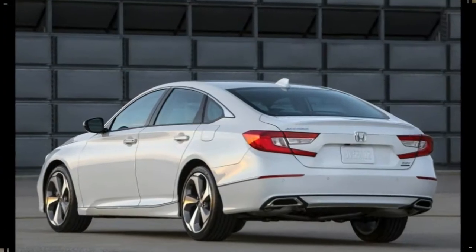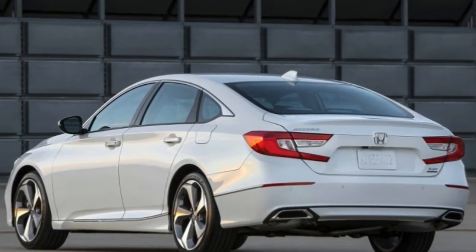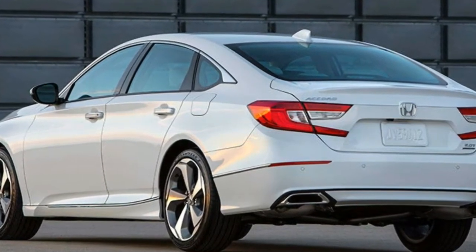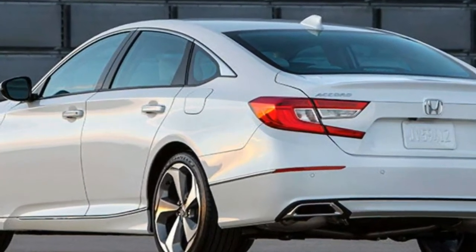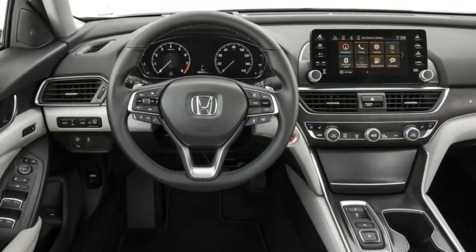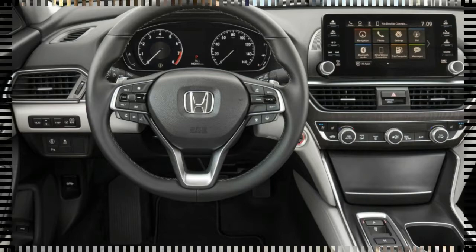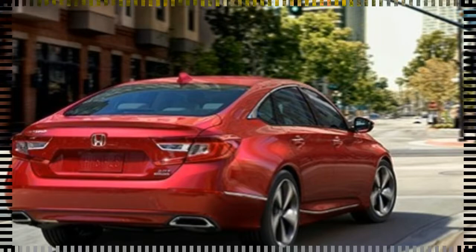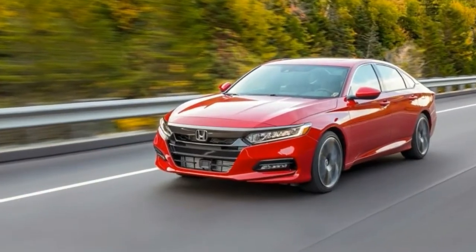Material selection and build quality are top-notch, with nicely grained plastics, soft leather, and even convincing faux wood trim. Just don't touch, as there's no texture to match the open-pore appearance. The three climate control dials that adjust temperature and fan speed remind us of Audi knobs, both in their design and in the way they satisfyingly click through their motions.